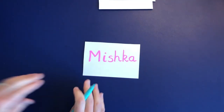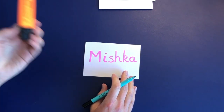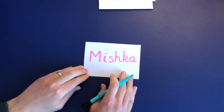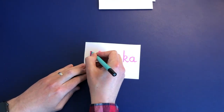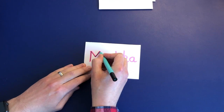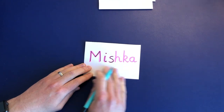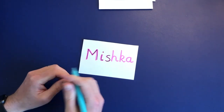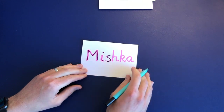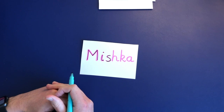A much better idea is to write the name in a highlighter pen — you can get highlighter pens cheaply — and then they can see the name properly and trace over it nice and clearly. They can see the letter M, I, S and so on, to be able to write their own name. This is a great way, and it's what we do as children are starting to learn to write as well. If we're scribing a story for them, we might write down some of their sentence and they might trace over it initially as they're starting to learn to write.